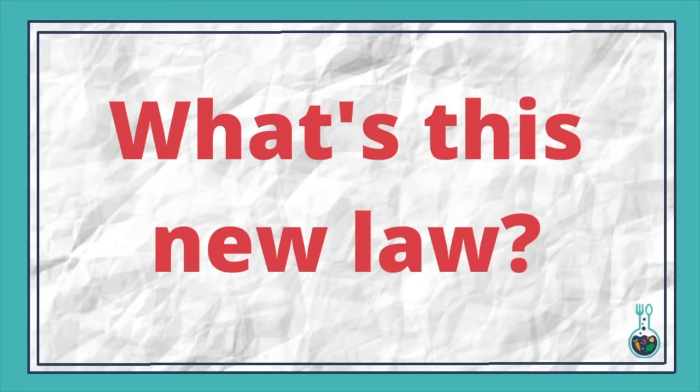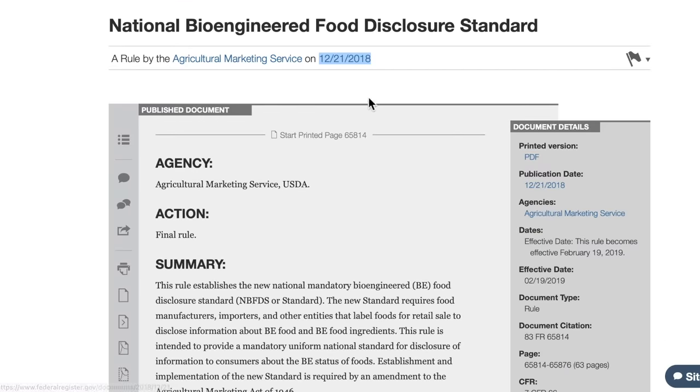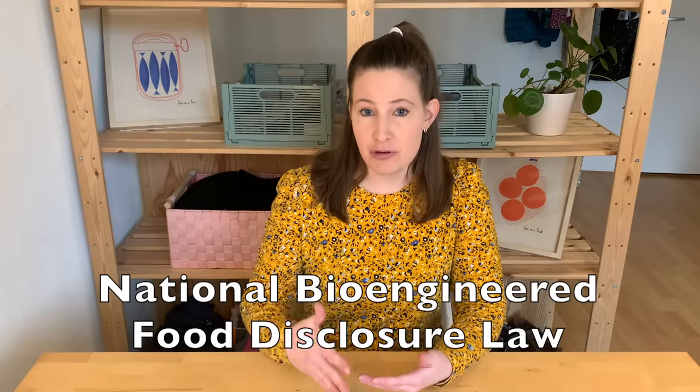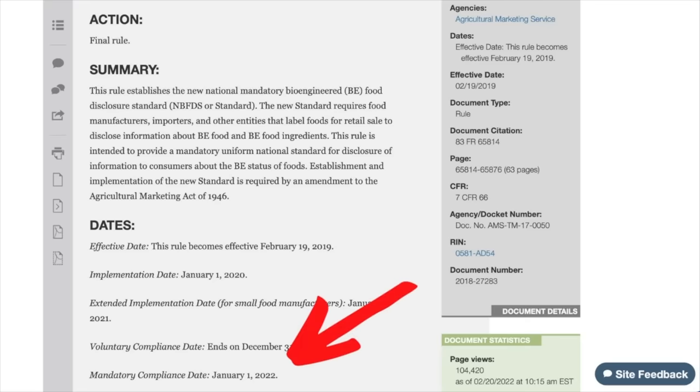From the perspective of a consumer, I could see how this change to using 'bioengineered' came as quite a surprise. But from the perspective of food manufacturers or food producers, they actually knew this change was coming for years. That's because this law, the National Bioengineered Food Disclosure Law, was signed in 2016. So food producers knew for years this was coming, and the mandatory compliance date to disclose that your food is bioengineered was January 1st, 2022.